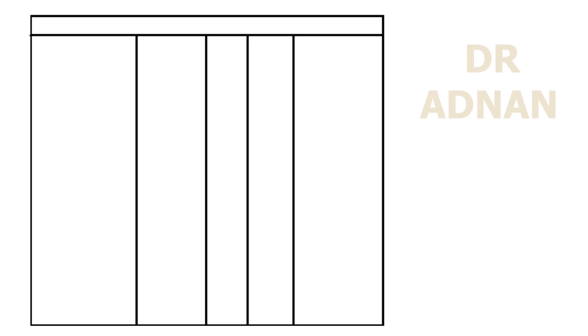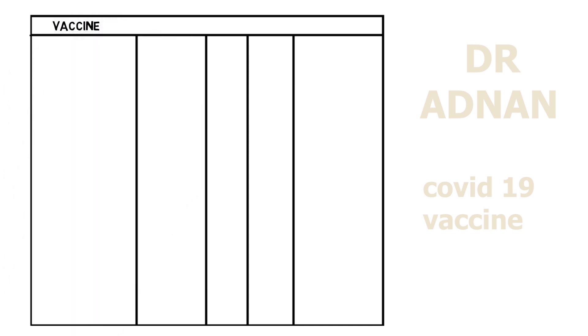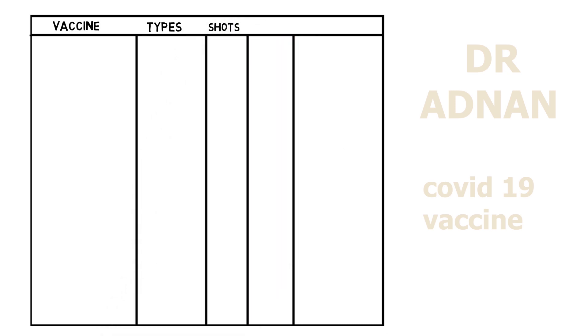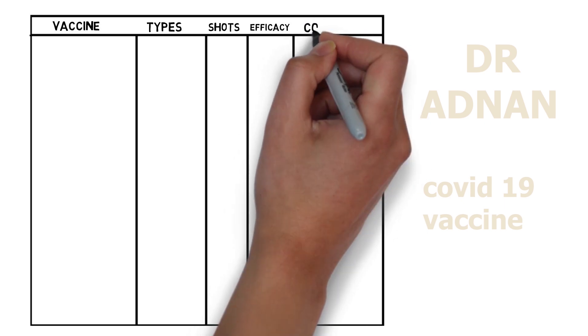Hello everyone, I am Dr. Daan and today we will discuss about top vaccines, type of vaccine, shots of each vaccine, efficacy of available vaccines and which country made them.